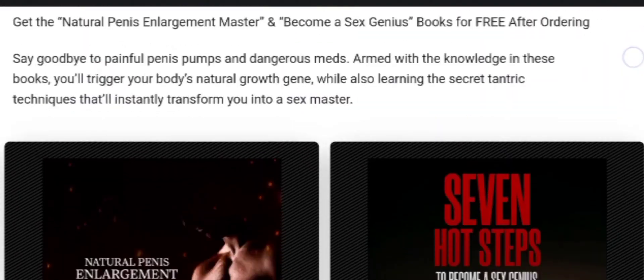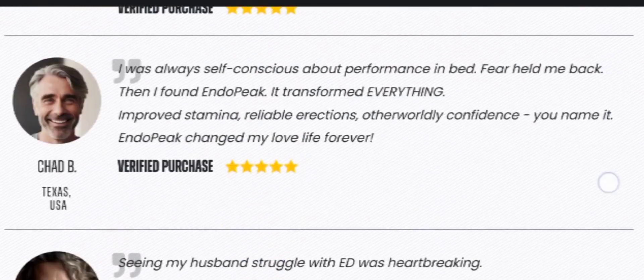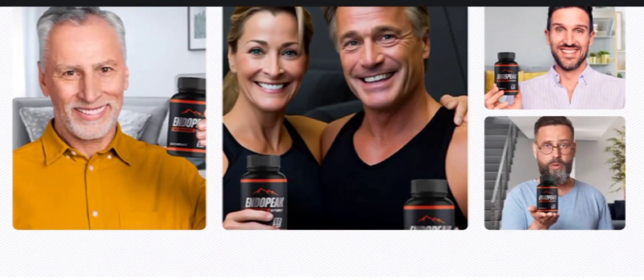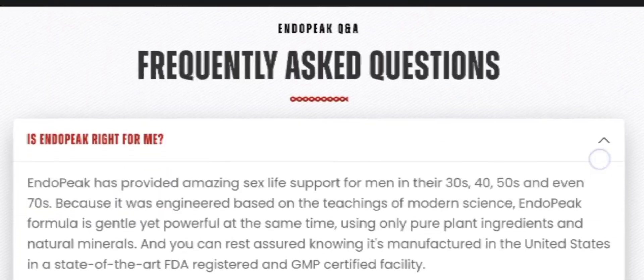There is an additional money-back guarantee in case you don't like the product or it doesn't work for you. The EndoPeak supplement also comes with bonuses that help you boost the effectiveness of the formula.